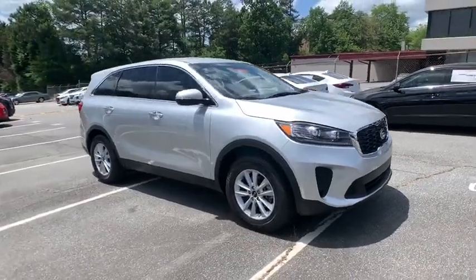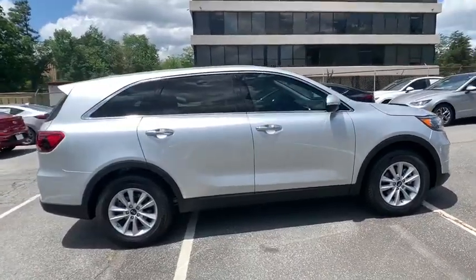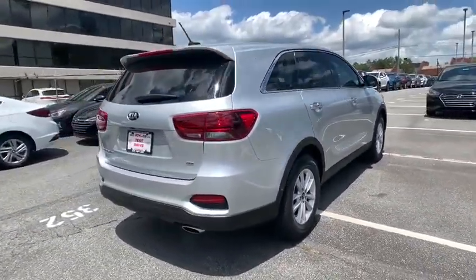Looking for the right vehicle? Check out the 2020 Kia Sorento. The Kia Sorento is a comfortable riding, powerful compact SUV loaded with impressive standard features.